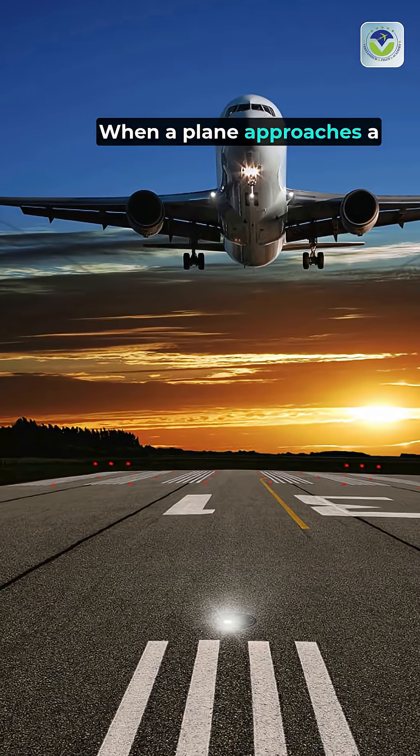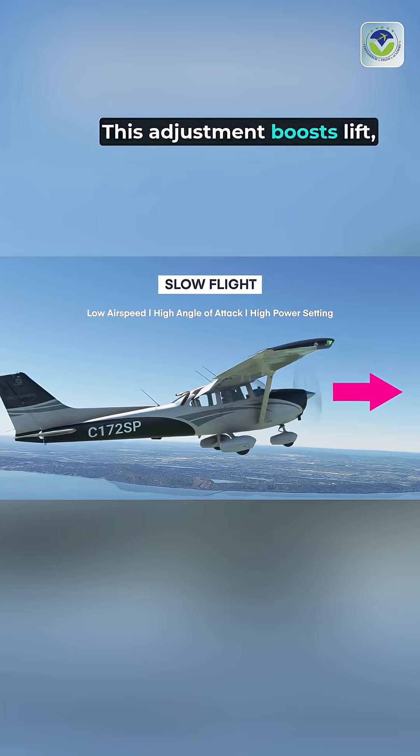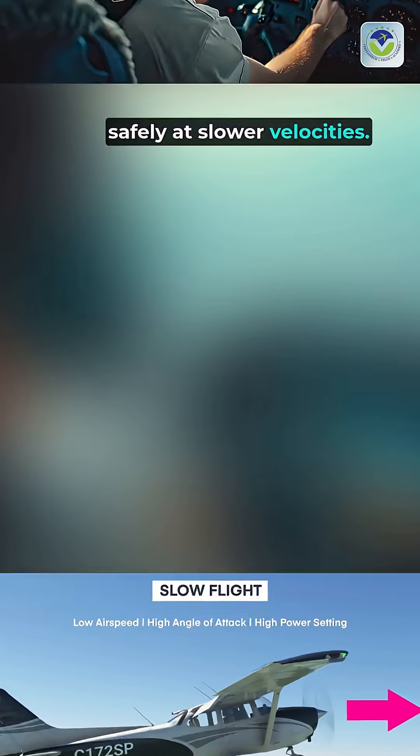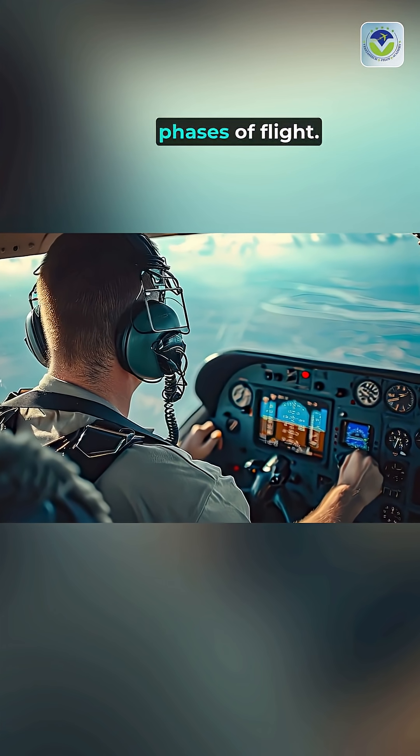When a plane approaches a runway, SLATs deploy, increasing the wing's camber. This adjustment boosts lift, enabling the aircraft to fly safely at slower velocities. Additionally, SLATs reduce stall risk, providing pilots with greater maneuverability during critical phases of flight.